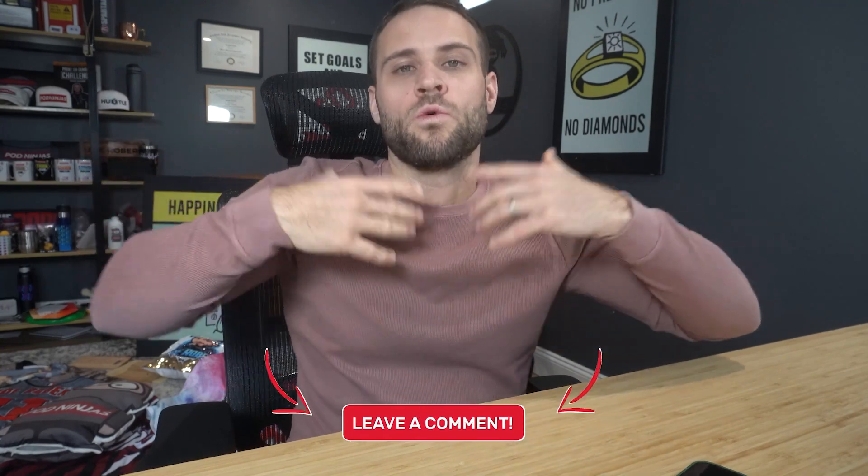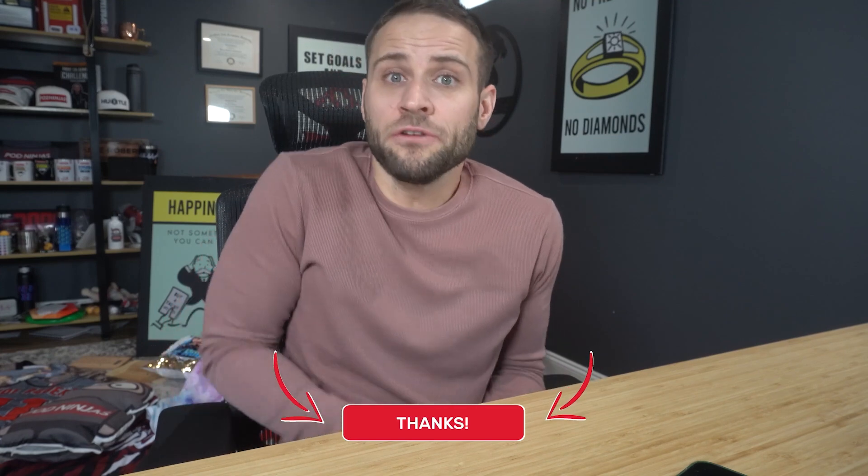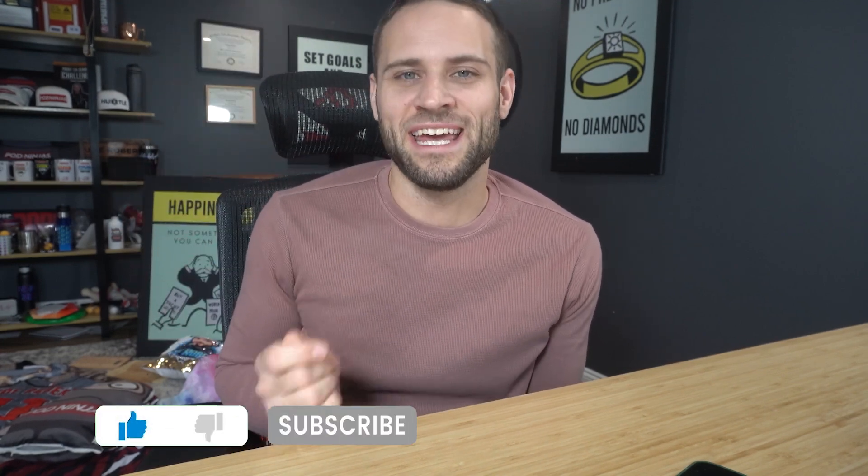So there you have it, folks — we just counted down the top 100 products. I cannot even believe that I am done with this series. This has been a lot of work to put together. So if you got value out of this video, make sure to drop a like on it. That's going to help it do well on YouTube and make the time I put into this worth it. Thank you guys for watching. Let me know down in the comments what products are your favorites, and if there's a product that you are now going to sell because you saw it here. I would love to hear from you.